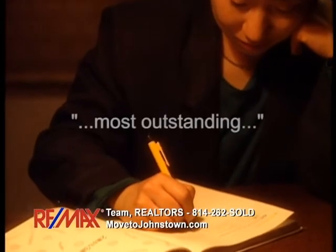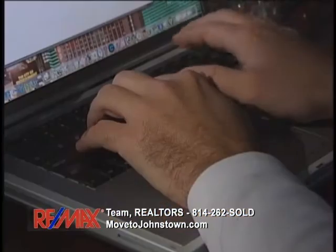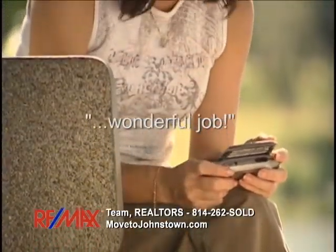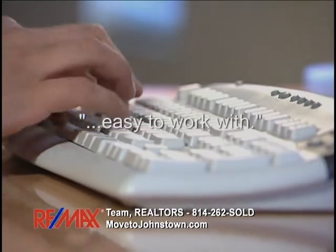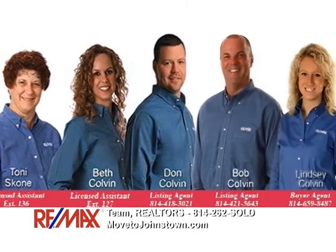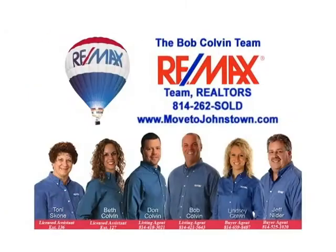You guys are the most outstanding realtors I've ever dealt with. I'll recommend you to everyone. I will recommend the Bob Colvin team to anyone looking to buy or sell. We love our new home. Your whole team of experts has done a wonderful job. Thank you for all your hard work and for answering my endless emails. You were very easy to work with. When it's time for you to buy or sell a property, put our experience and award-winning track record to work for your family. Contact the Bob Colvin team at RE-MAX Team Realtors in Johnstown.